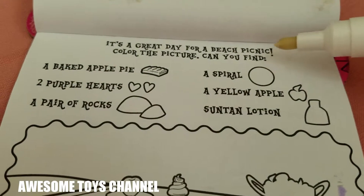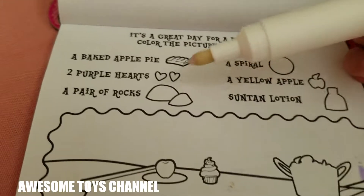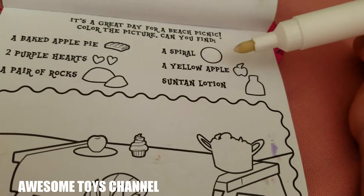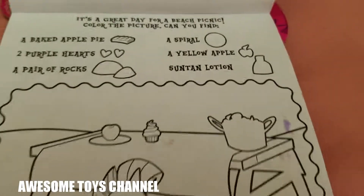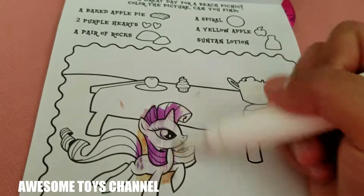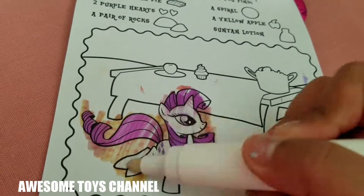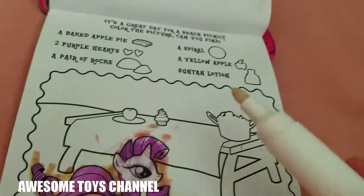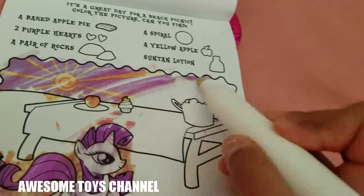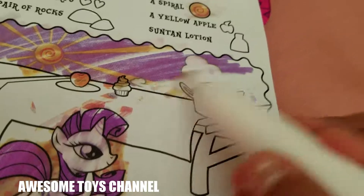It's a great day for a beach picnic! Color the picture — can you find a baked apple pie, two purple hearts, a pair of rocks, a spiral, a yellow apple, and sunscreen lotion? Let's color Rarity. Let's color the sky. Oh wait — that's a spiral! We found a spiral, didn't even see that.